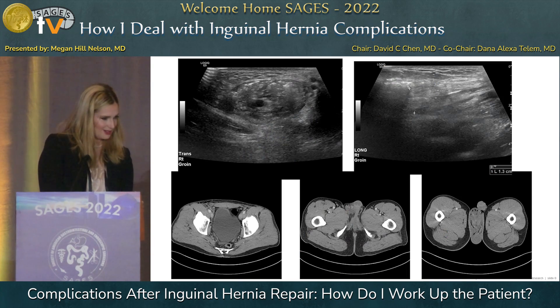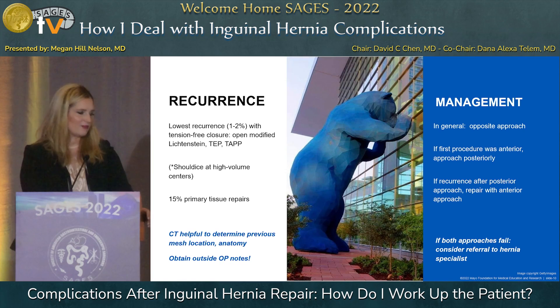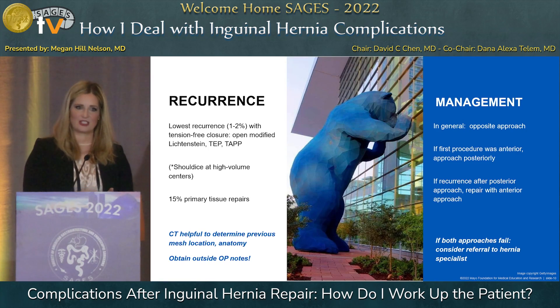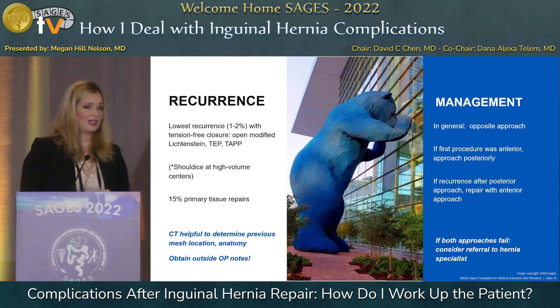For recurrence, the lowest rates are seen with tension-free closure — open modified Lichtenstein, TEP, or TAPP from a minimally invasive approach. Shouldice also has a low recurrence rate of about 1 to 2 percent but only at high volume centers. CT is really helpful to determine previous mesh location and anatomy. If you didn't operate on the patient, get those outside op notes — the devil is in the details. In general, use the opposite approach: if an anterior repair failed, think posterior, and vice versa. If both have failed, consider referral to a hernia specialist.